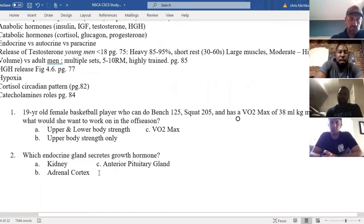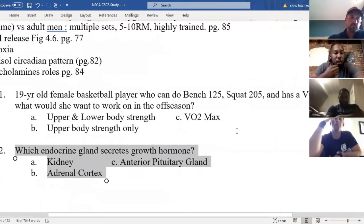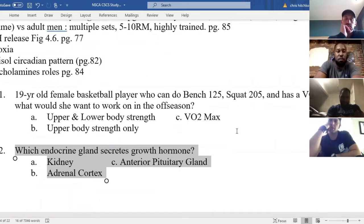All right, number two: which endocrine gland secretes growth hormone? We have A: kidney, B: adrenal cortex, and C: anterior pituitary gland. The answer is C.